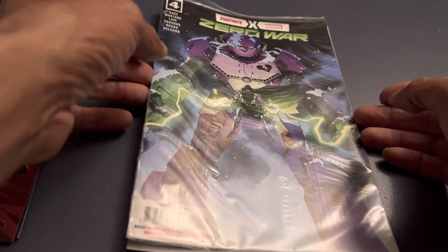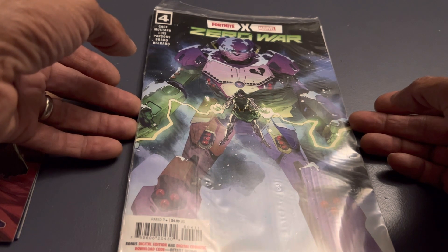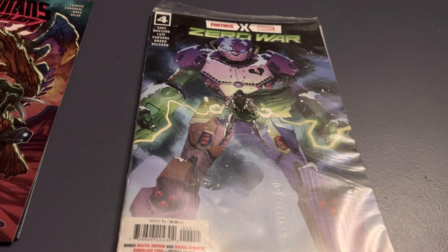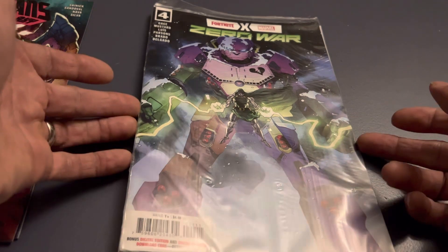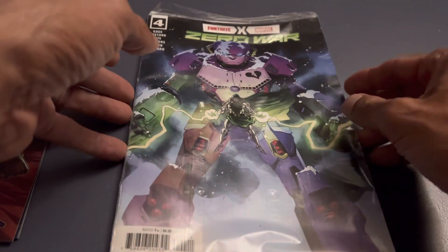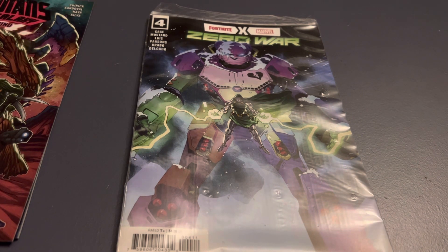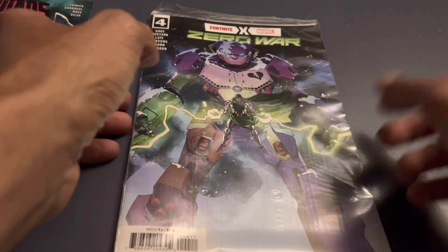The third book we have here is Zero War, which is the Fortnite and Marvel crossover. Fortnite has also done their thing with DC, where they've had these books in plastic. So there's probably a code on the inside — that's why it's bagged up, because there's some kind of code you can use to unlock a Fortnite character skin or something to that effect. Not a big Fortnite guy, but it's not a bad-looking cover. Not something I would pick up on my own, but cool. So we have Fortnite and Guardians of the Galaxy Cosmic Rewind.